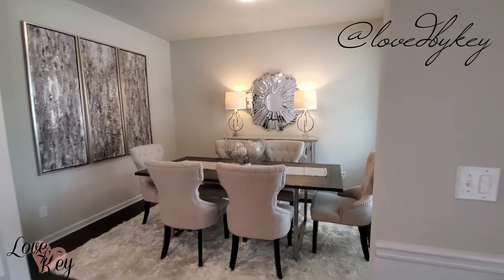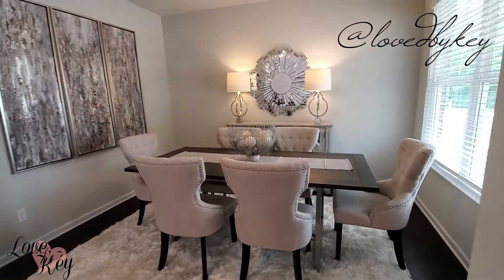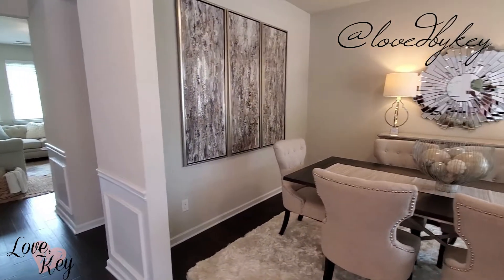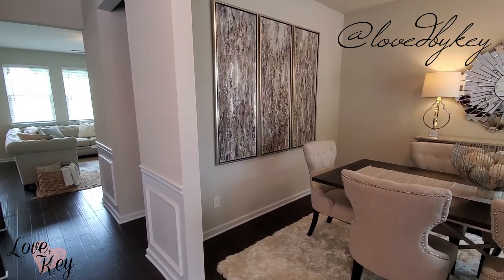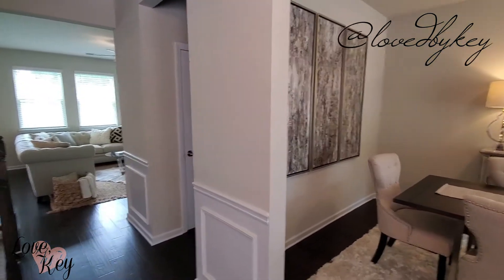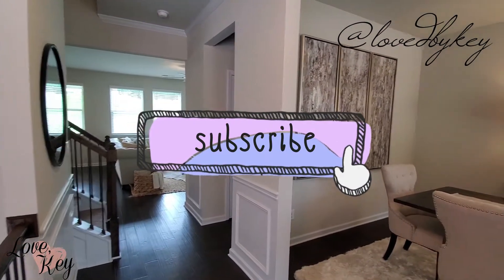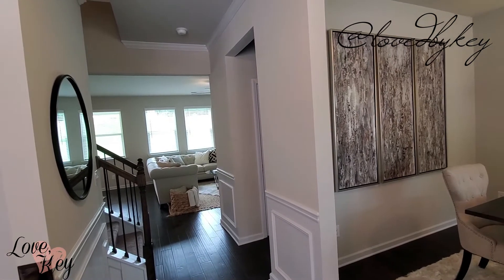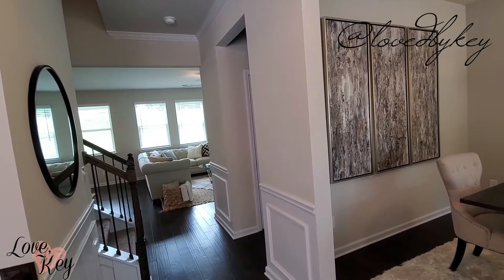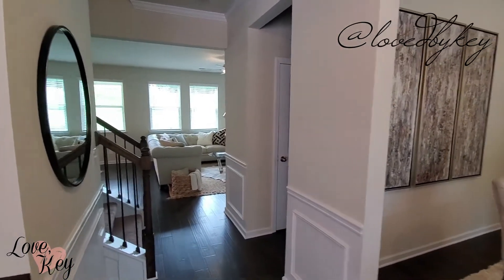Hey everyone, thanks for getting locked in with Key — this is your girl Key! In today's video we are going to be touring house number four. If you are new to this channel, my channel is called Love Key and we're all about self-love, beauty, and lifestyle. This is a lifestyle video about my journey on buying a home. If you have not seen the previous houses, go ahead and check out that playlist: Journey to a New Home.